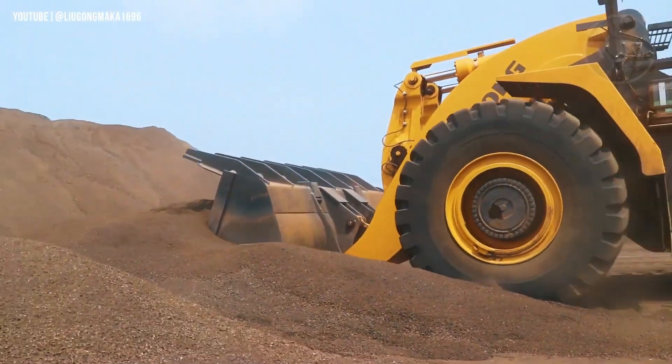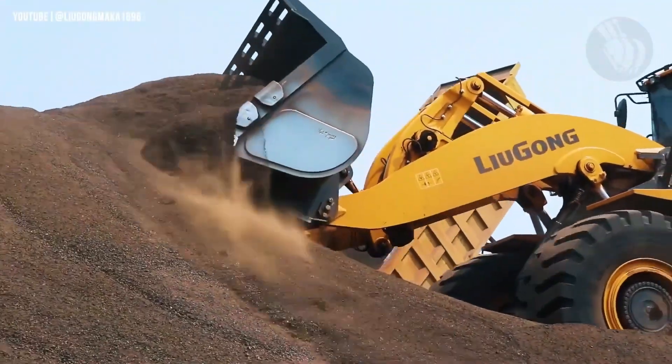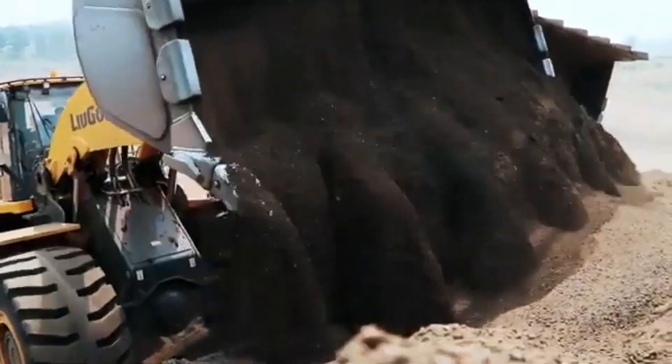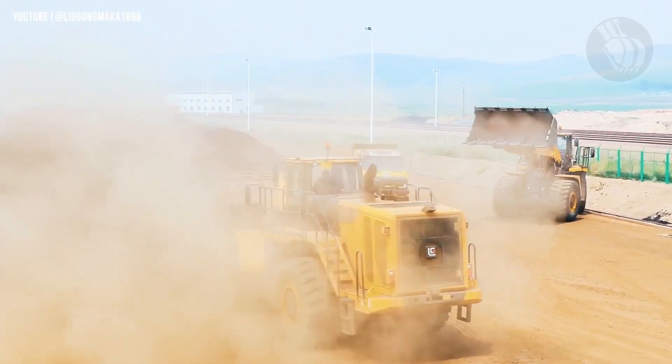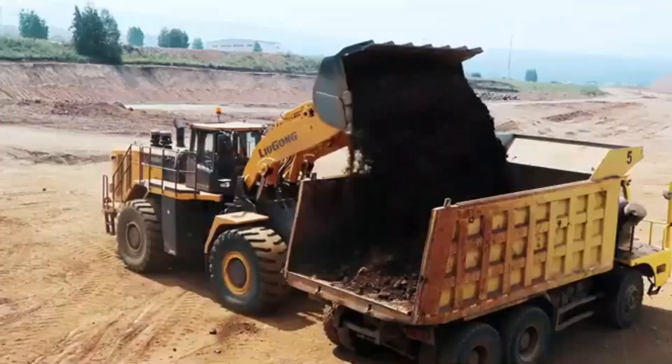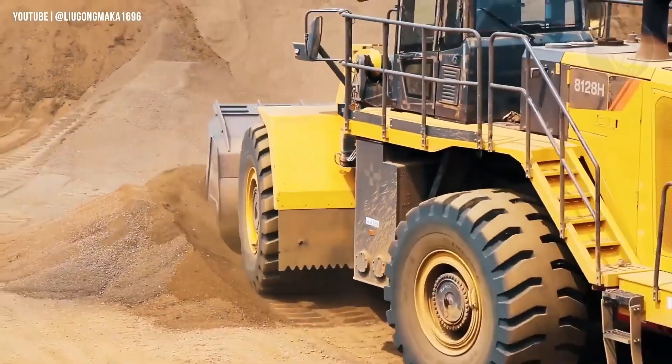A reinforced chassis, heavy-duty brake axles, and a robust braking system round out its rugged design, guaranteeing reliability in the harshest terrains. Whether you're deep in a quarry or navigating uneven mining zones, the Luoyang 8128H delivers relentless performance, load after load.